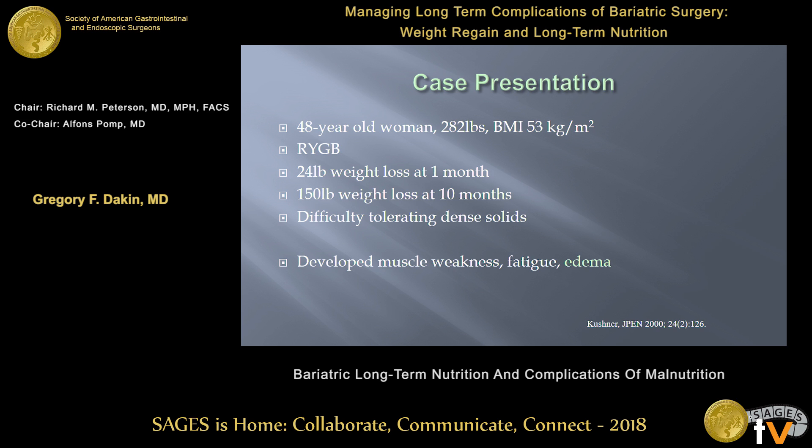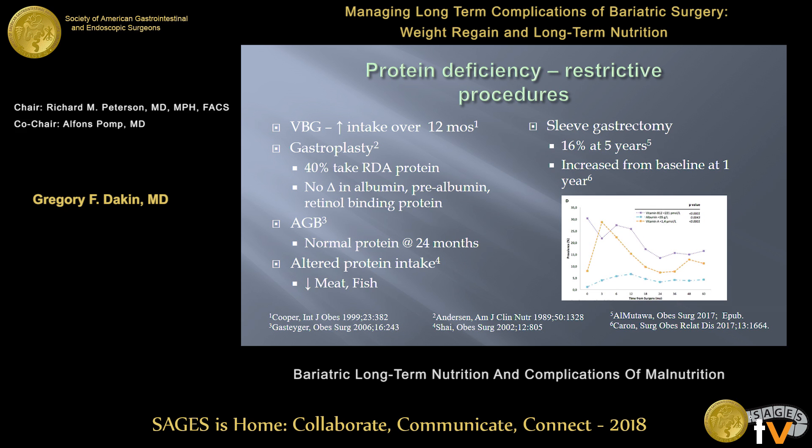Here's a 48-year-old woman, BMI of 53, who has a gastric bypass with really tremendous weight loss at one month and above-average weight loss at 10 months. She reports a lot of difficulty tolerating dense protein throughout that period — she's not getting in any meat, no red meat, not even able to tolerate chicken or fish. She tells you she has muscle weakness, fatigue, and she eventually develops edema in the lower extremities going all the way up her legs. This is my example of protein deficiency, which can certainly occur after these surgeries.